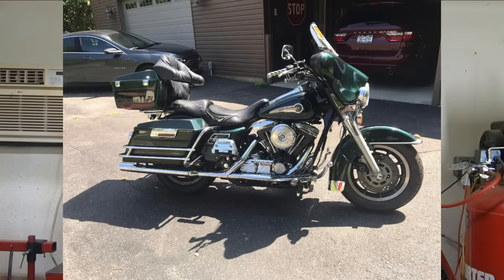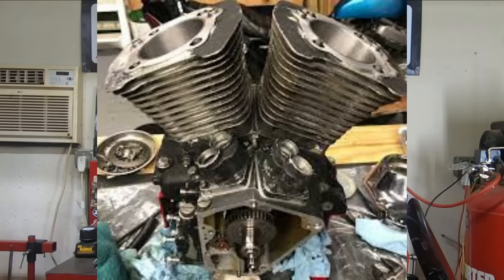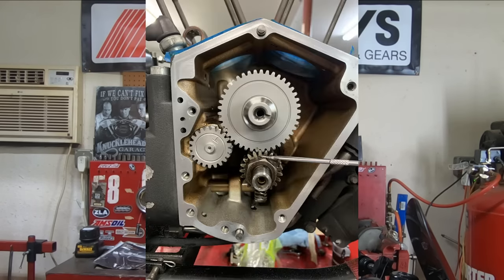Say you go out and find an Evo-powered dresser for five thousand dollars — cool, it's got sixty thousand miles on it. Not a big deal really; half the time they still run really well. But if you want to freshen that up on the weekend in your garage, you're looking at about six hundred bucks to get a top-end kit. You can even get a top-end kit with a little higher compression pistons to give it a bump, and this bike may or may not already have a cam in it — if it doesn't, it's a great time to slide one in there.